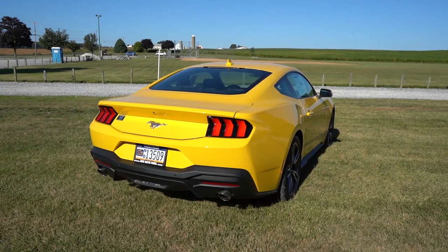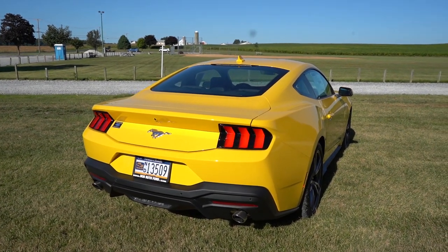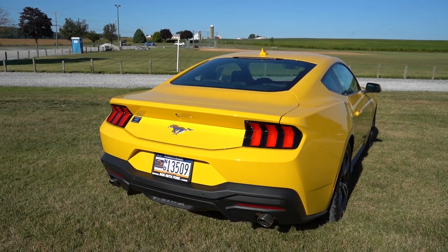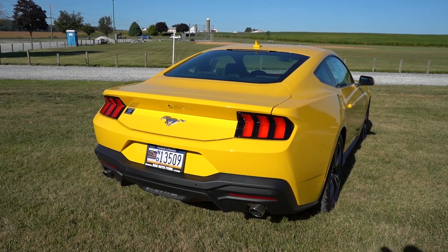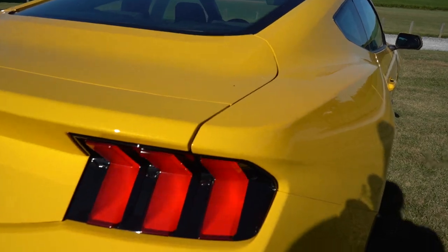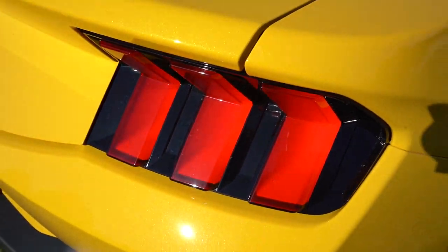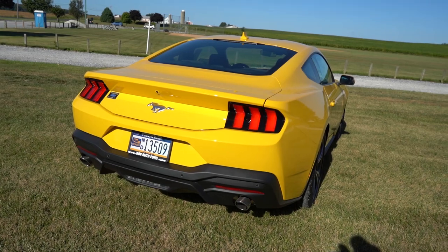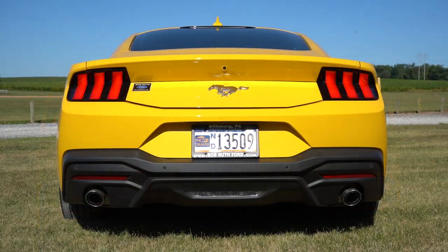Around back is where the biggest changes were made for the seventh generation Mustang. Up top there's a body-color shark fin antenna below the center high mount stop lamp. A rear spoiler is available with the performance pack. LED sequential taillights come standard — when you use the turn signal, it looks like it's sliding from one side to the other. Just below, you'll find dual exhaust outlets with chrome tips, quad tips if you go with the performance package.